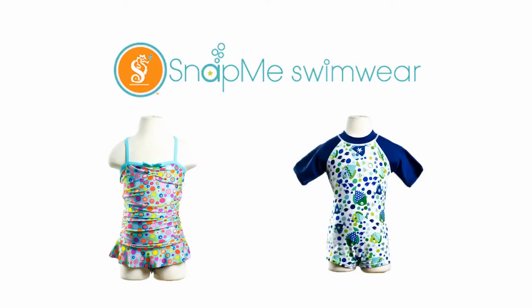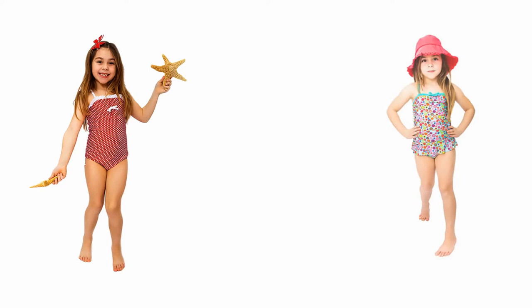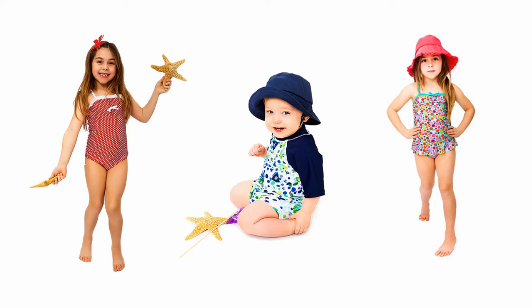With swim season in full swing, Snap Me Swimwear is here to reduce the frustration of diaper changing while at the beach or pool. These stylish suits have snaps built into the bottom that makes accessing a soiled swim diaper easy, meaning less struggling with a wet suit and more time engaged in swim therapy.